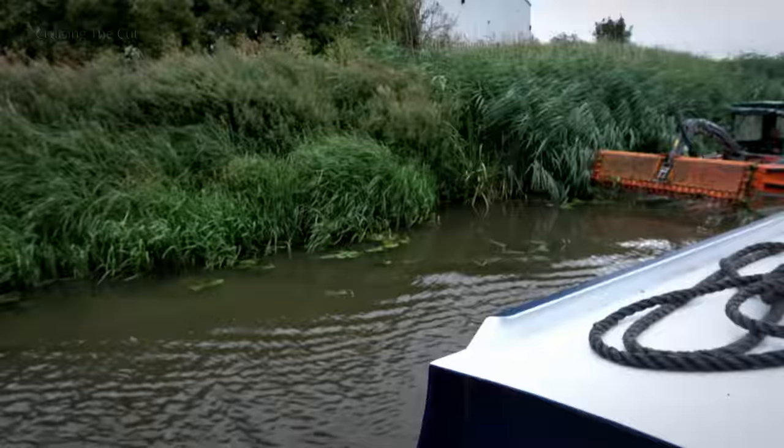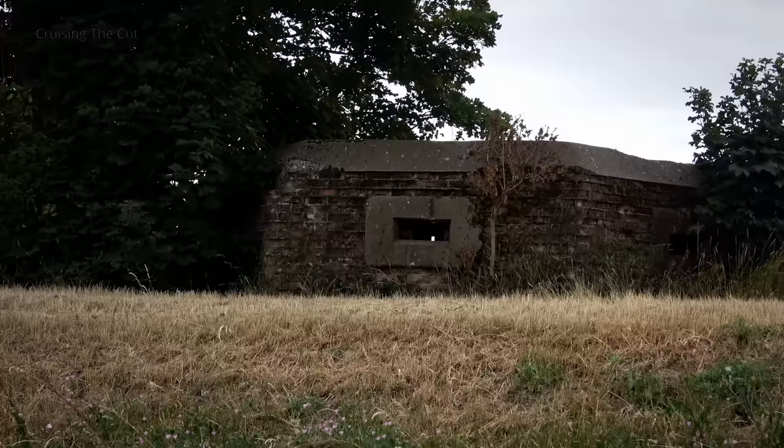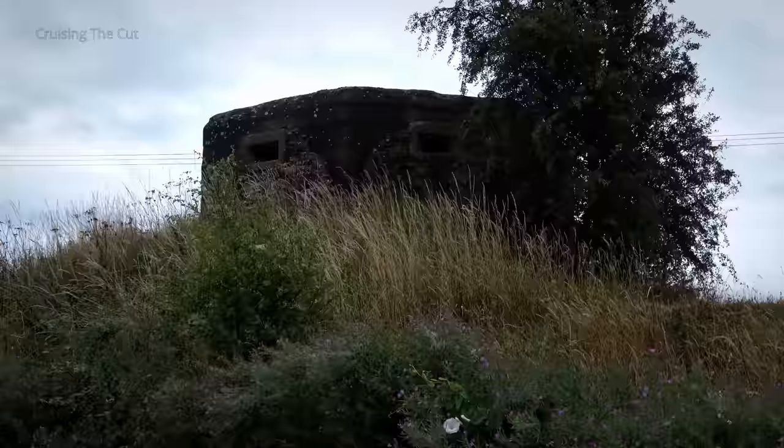Then suddenly there it was — morning. On the opposite bank, a World War II pillbox, part of the country's defensive lines in case the Germans made it across the channel. Rather more modern are these wind turbines, which dot much of the local landscape. And another pillbox.